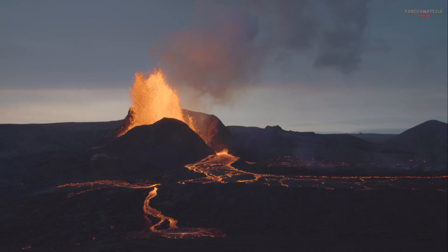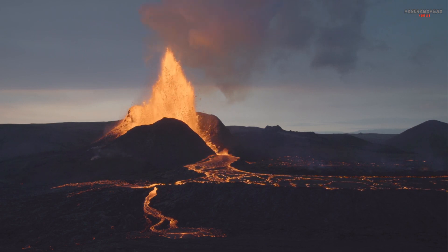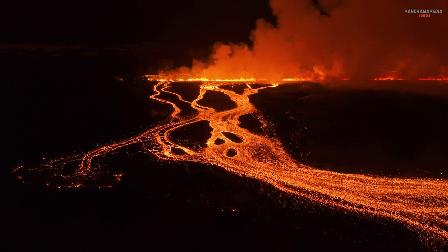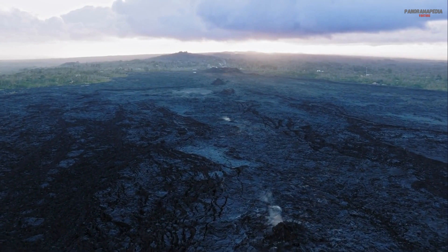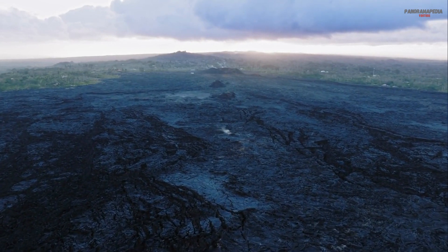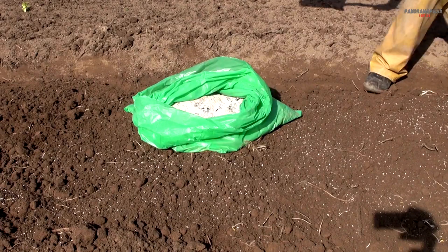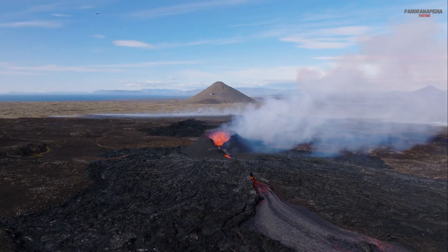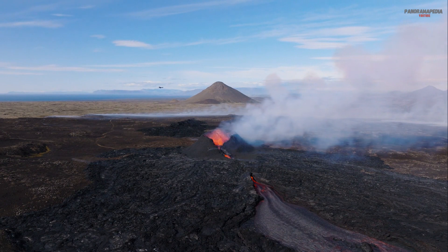Eight: the role of volcanoes in Earth systems. Volcanoes play a vital role in shaping Earth systems, influencing everything from the atmosphere to the planet's surface. Land formation: volcanic eruptions create new land, such as the Hawaiian Islands. Atmosphere regulation: volcanoes release gases that contribute to the Earth's atmosphere and climate. Nutrient recycling: volcanic ash enriches soil, making it fertile for agriculture. Ecosystem support: unique ecosystems, like those around hydrothermal vents, thrive in volcanic environments.